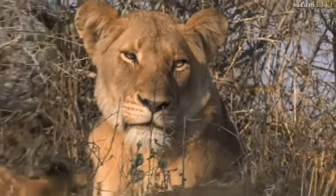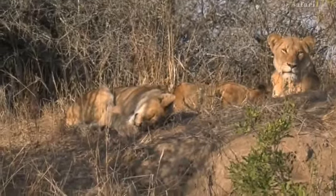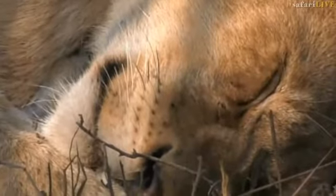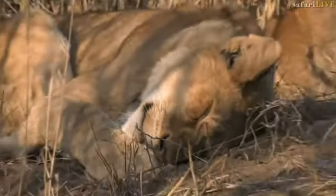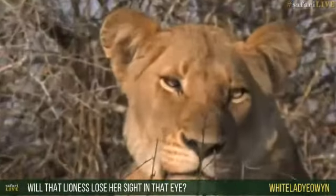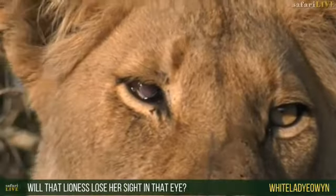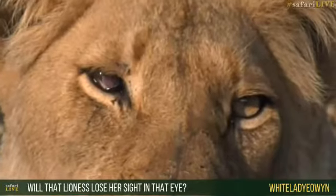It's also interesting that we didn't hear any sounds from these lions during the night. I would have thought we might have heard some vocalizing from them, but they seem to keep quite quiet. White Lady, you want to know if this lioness is going to lose her sight in that right eye? I would imagine she might. If it becomes a proper glaucoma and it glazes over completely, then yes, she's probably going to lose her sight. I would imagine her sight is already being affected by it.